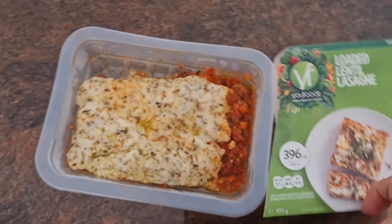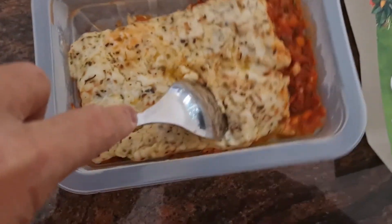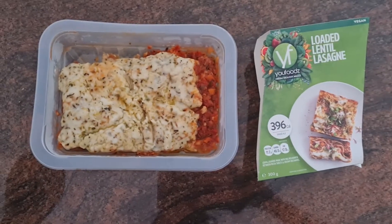Loaded lentil lasagna. When I first had this one I really loved it — it was soft, the lentils were filling, and surprisingly the cheese and the layers of each pasta were also quality. But the second time I had it I didn't like it. This one is debatable.